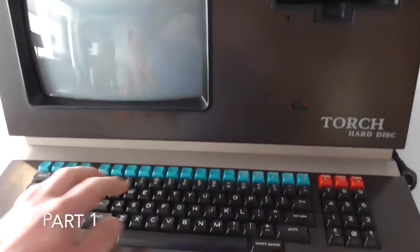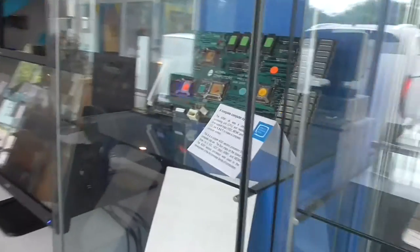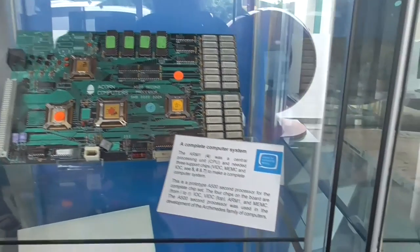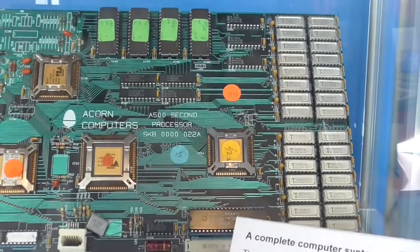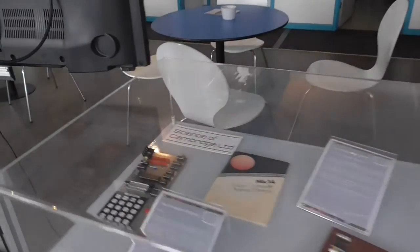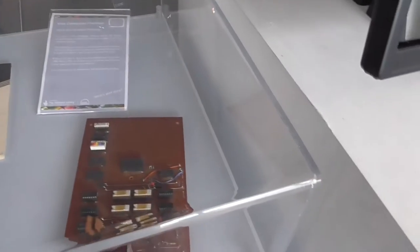Hello, welcome to part one of the history of computing in Cambridge. That's a Torch hard disk machine — never seen one of them, I have now. And that is a complete computer system from Acorn — this is a pile of circuit boards, chips and whatnot. Acorn Computer, and we have an MK14 and an Acorn prototype board next door.